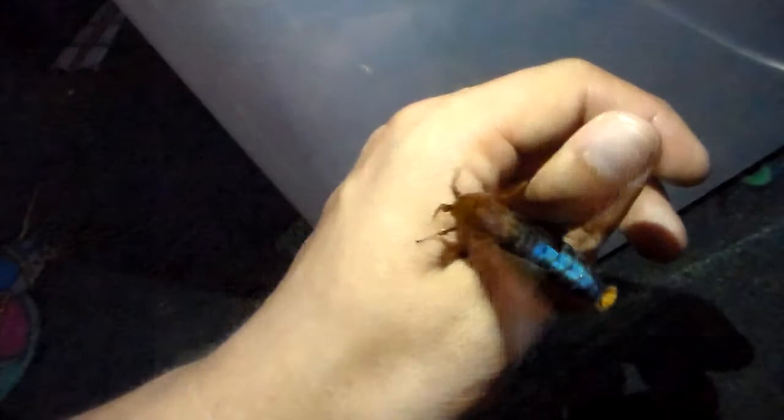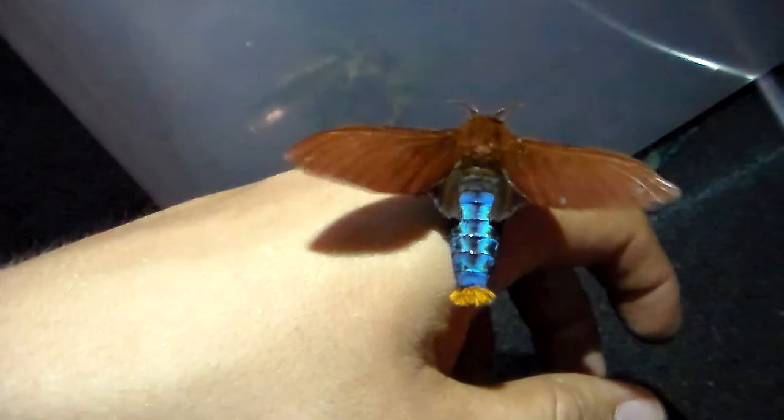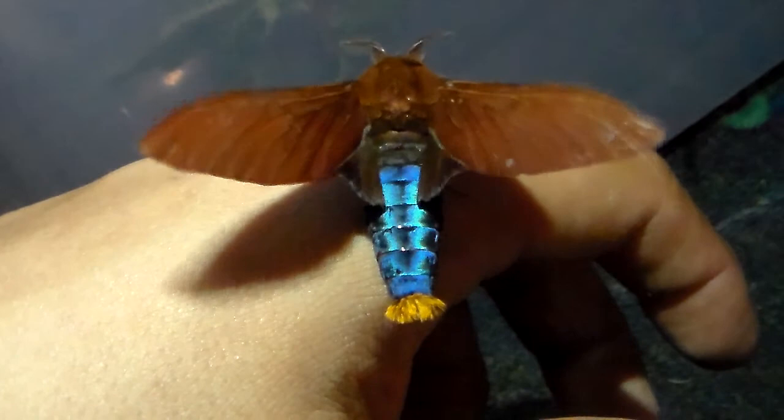Only the males of this species are so shiny. Sorry for teasing it guys, only for the purpose of this video. I'm very impressed — it makes my day. It's like holding a gemstone.